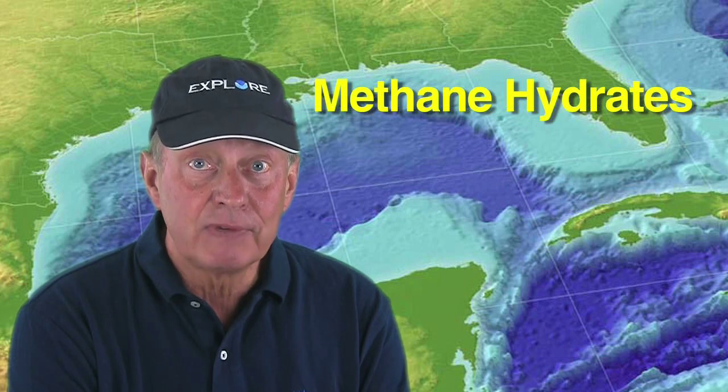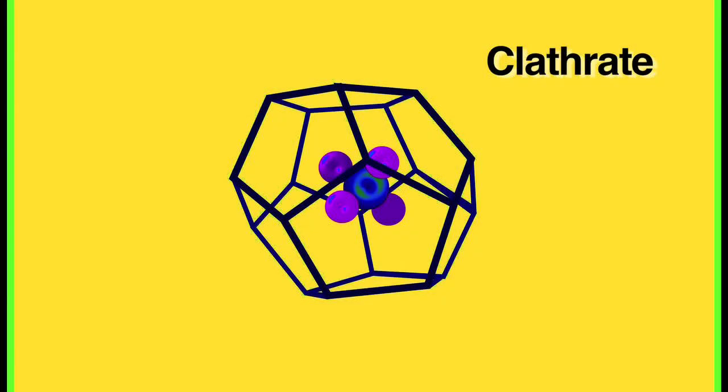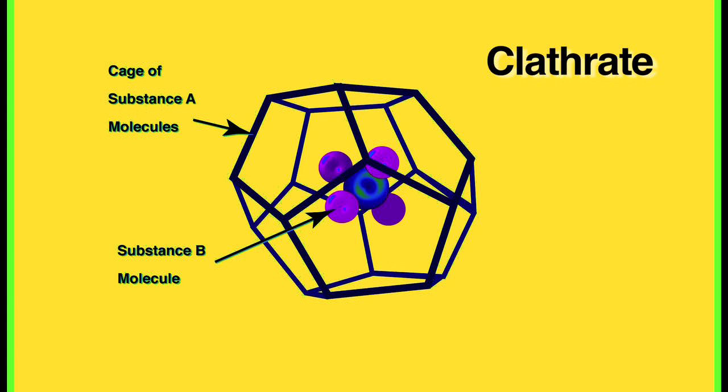Methane hydrates are a type of chemical compound known as a clathrate. Clathrates are chemical compounds in which a cage or lattice structure of one type of molecule encloses a second type of molecule.